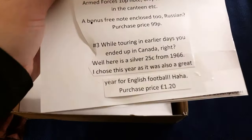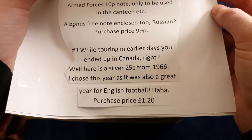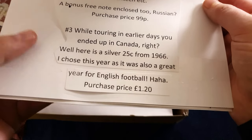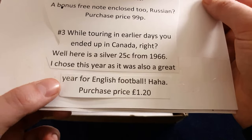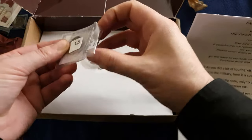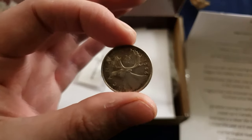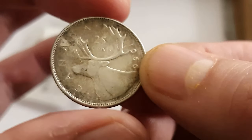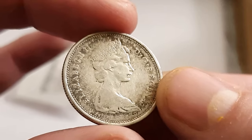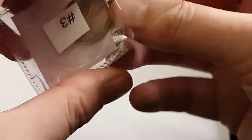Number three: 'While touring in the earlier days you ended up in Canada — here is a silver 25 cent from 1966. I chose this year as it was also a great year for English football!' An element of cheek there! Let's have a look — silver 25 cents from 1966 with the caribou. That's amazing, number three.